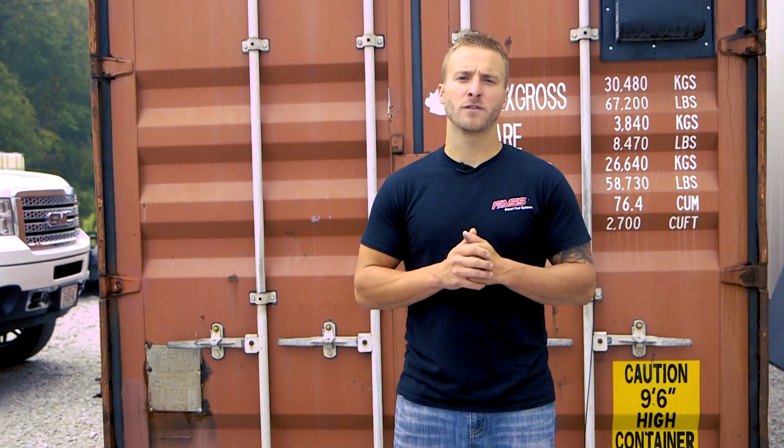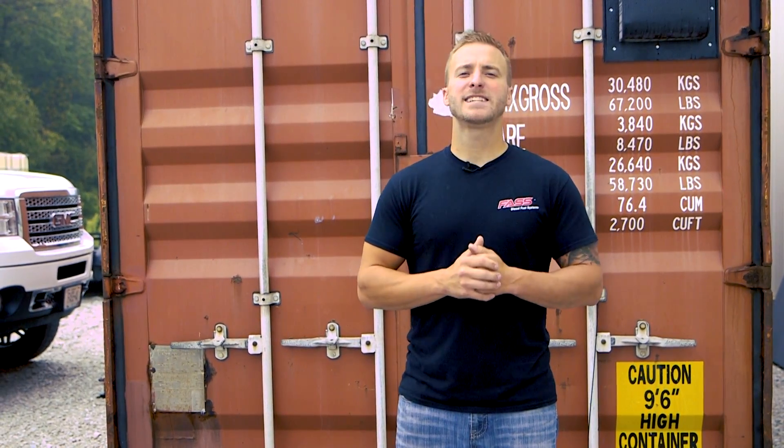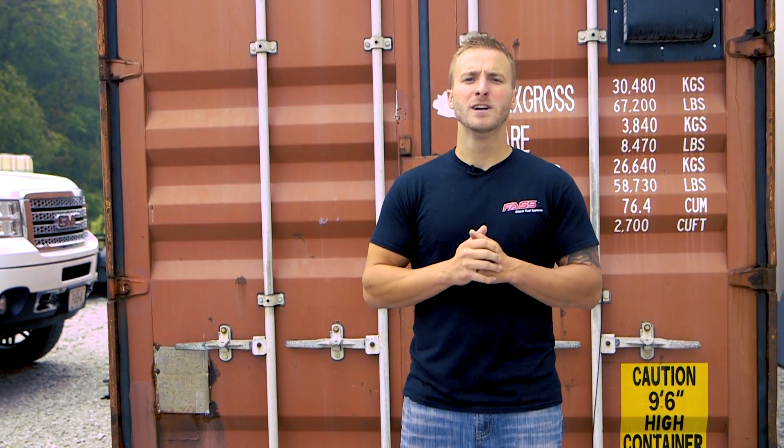Josh here at Fast Fuel Systems. We wanted to give our customers an inside look at a big project we've been working on over the last few months. As you can see right behind me, we have our brand new, state of the art, fast longevity testing facility. Now to the untrained eye, it may just look like an ordinary shipping container, but on the inside, it plays a much more important role to delivering the highest quality product to our customers.